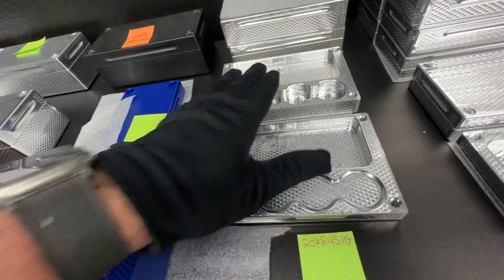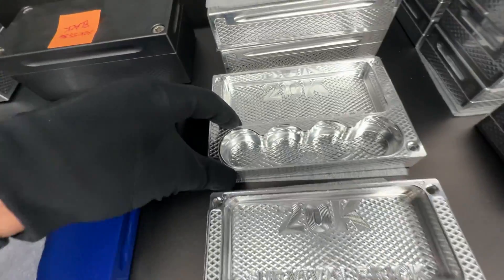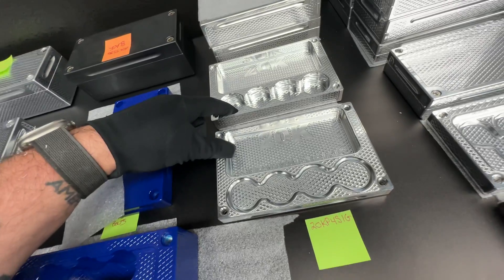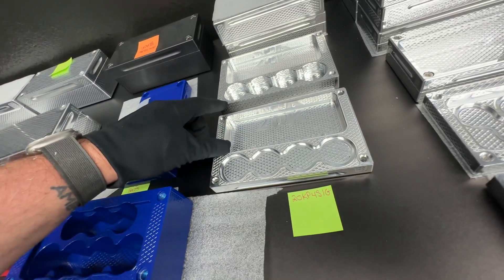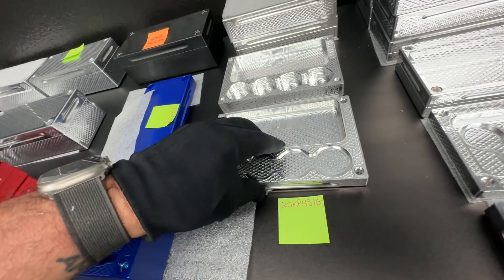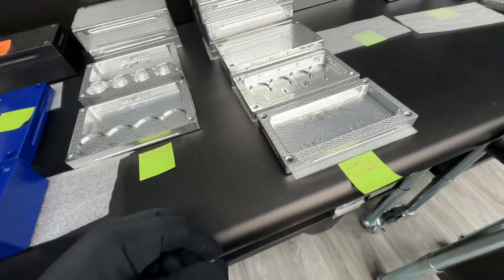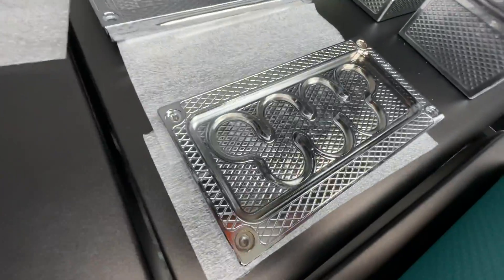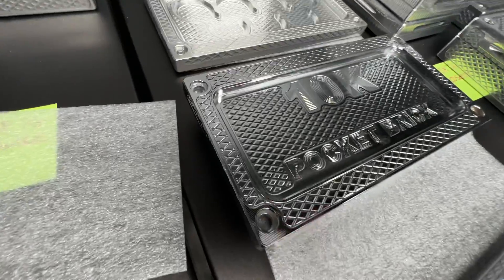We have a bunch of these — this is a $20,000 capacity, this one just holds four stacks of silver. Here is the raw version of the first one I showed you, the Black Widow Edition. Here's one that's been chrome-plated — it holds gold coins and $10,000 cash.